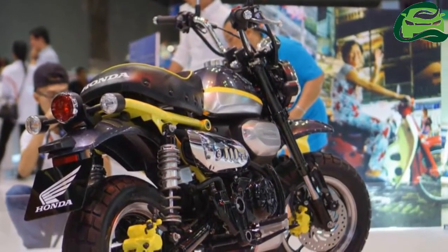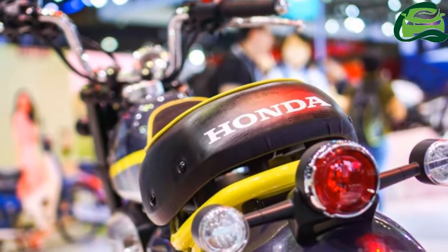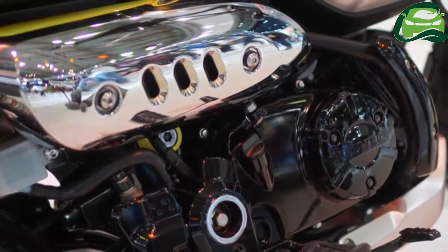The bike is suspended over dual springs in the rear and upside-down forks up front. The bike is shod with Maxxis Tortuga tires of the 120/80-12 specification at both ends.